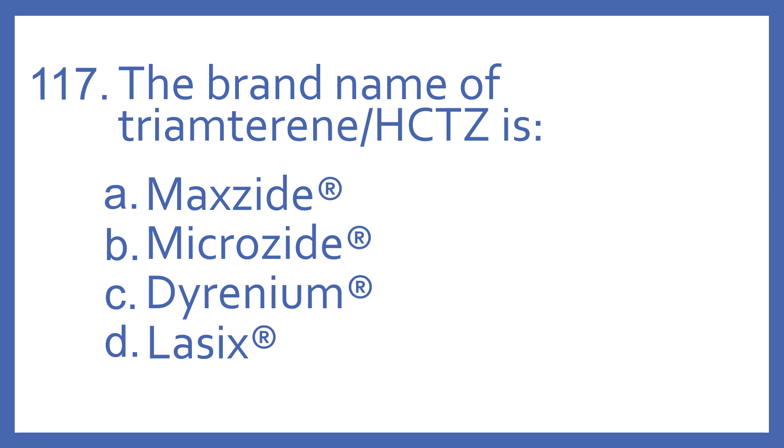Number 117. The brand name of triamterene with HCTZ is: A. Maxide, B. Microzide, C. Dyrenium, or D. Lasix.